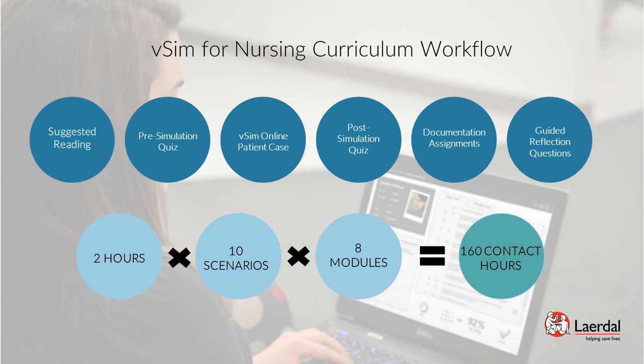The Post-Simulation Quiz is the step after the virtual simulation is completed. After reviewing the feedback log, students can opt to repeat the simulation, do additional readings, or continue on to the quiz, which contains questions that test knowledge of concepts related to the completed scenario.